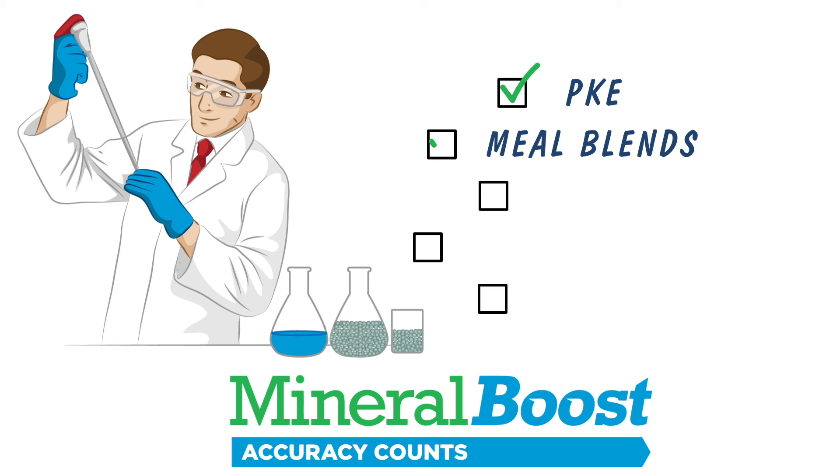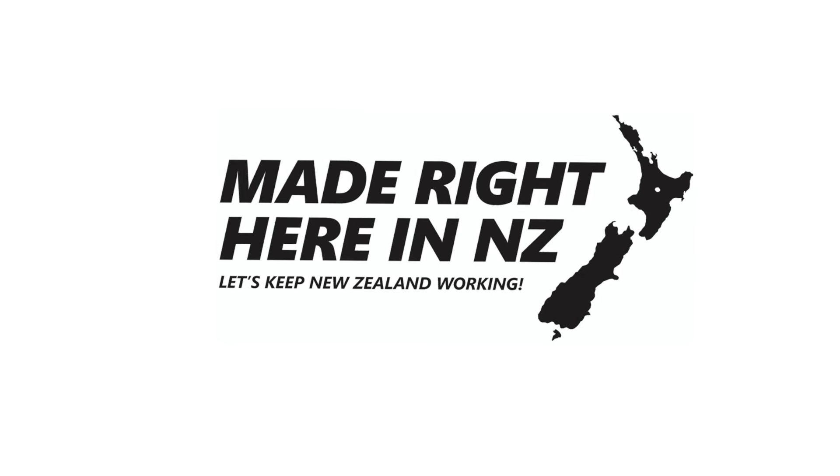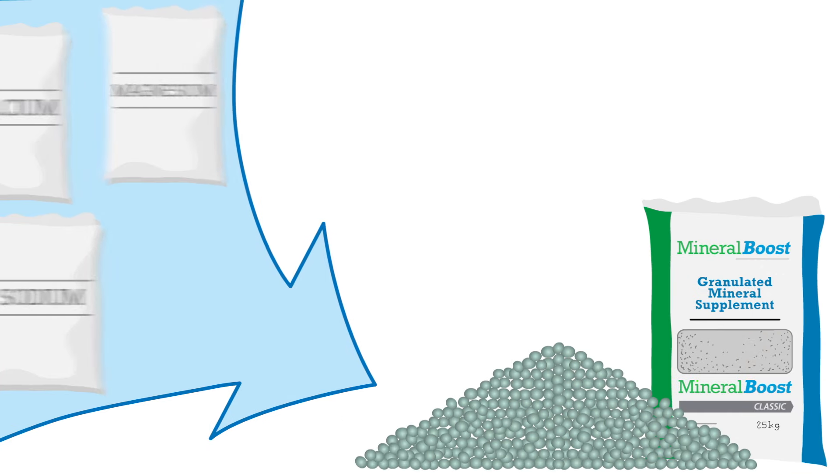Mineral Boost has been designed to be added to PKE, meal blends, grain, grass silage and maize silage. It has been formulated by leading nutritionists within New Zealand and contains high-quality, ultra-fine calcium, magnesium and salt in one easy-to-use rumen-dispersable granule.